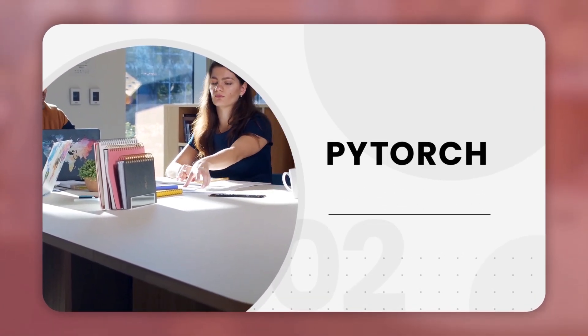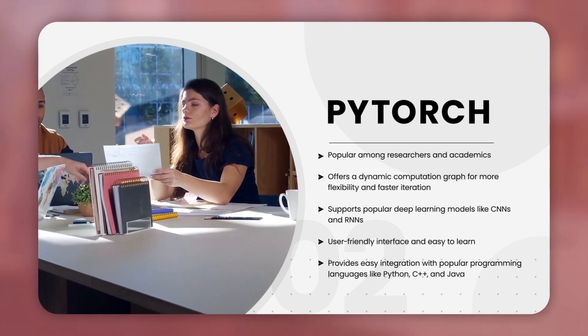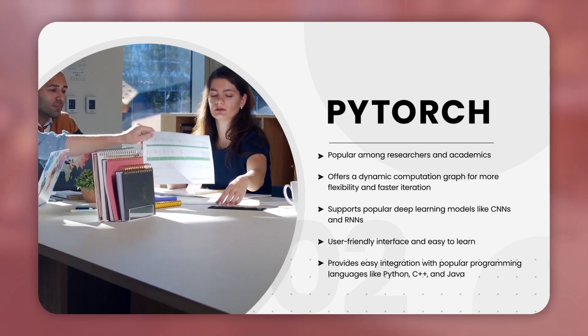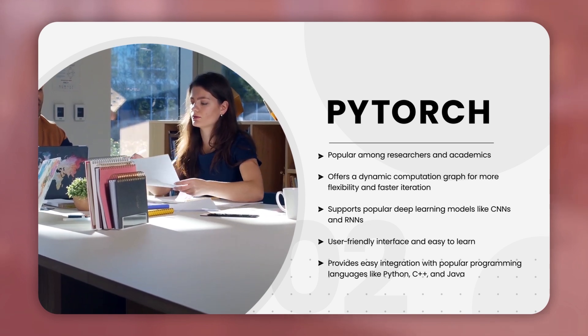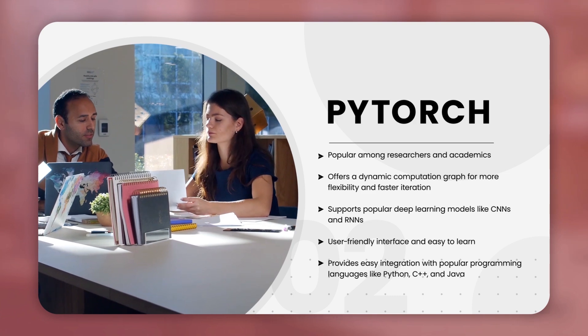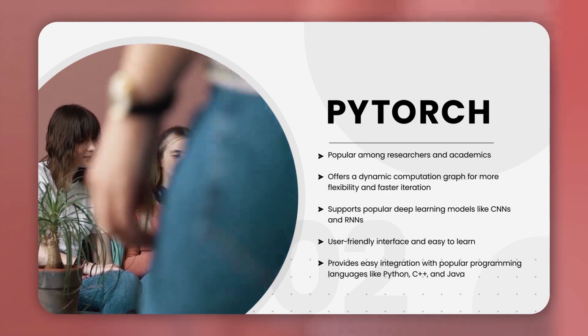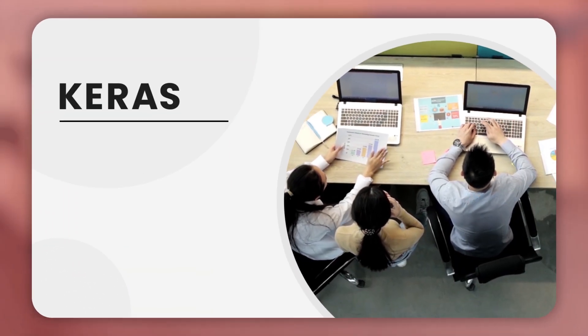The second one is PyTorch. PyTorch is another popular AI software development tool that offers a dynamic computation graph, allowing for more flexibility and faster iteration during the development process. The PyTorch library also provides easy integration with popular programming languages like Python, C++, and Java. It is a great option for software developers who want to build and deploy machine learning models in their applications.